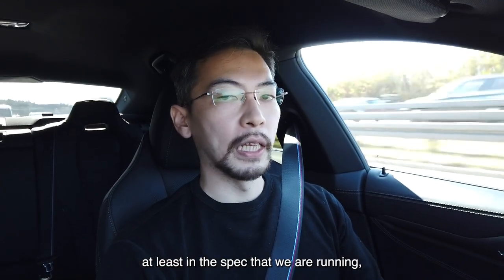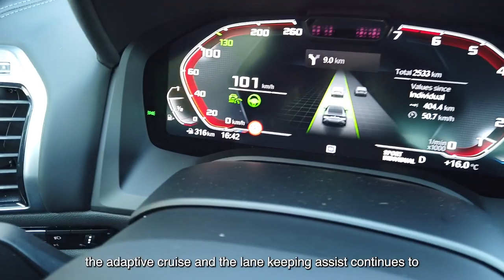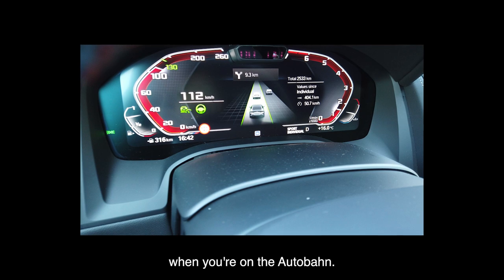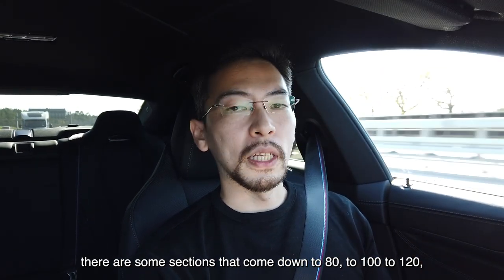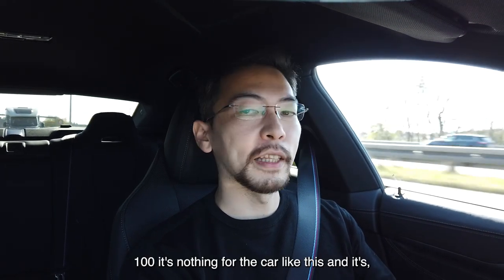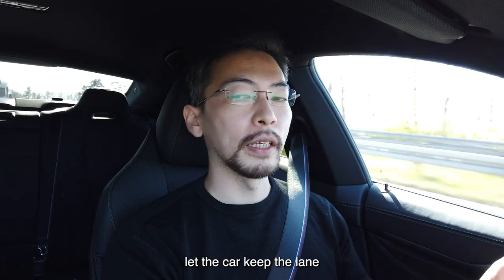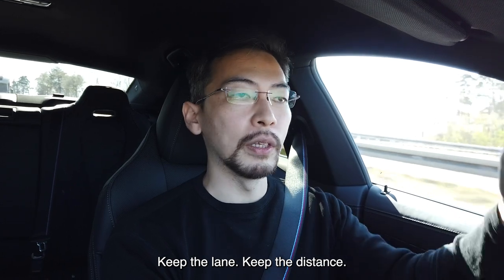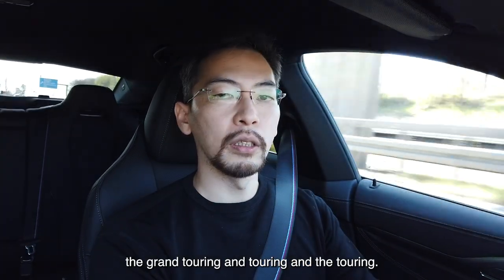Another thing I really liked about the M850i, at least in the spec we're running, is the amount of driver assistance systems on board. Besides the usual stuff like navigation, we also have adaptive cruise and lane-keeping assist to help maintain distance and lane position on the Autobahn. One thing you should know about the Autobahn is that it's not unlimited speed everywhere — some sections come down to 80, 100, or 120 depending on road conditions and what the authorities think is safe. Right now we're doing 100, which is nothing for a car like this. With traffic a bit heavy, I can turn on adaptive cruise and let the car keep the lane, with my hands always on the wheel — keeping lane and distance so I don't have to pay so much attention during the less exciting parts of grand touring.